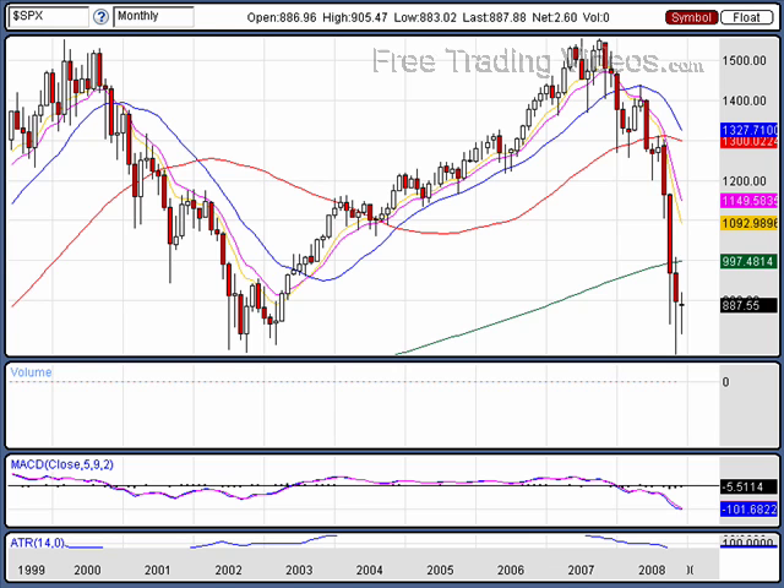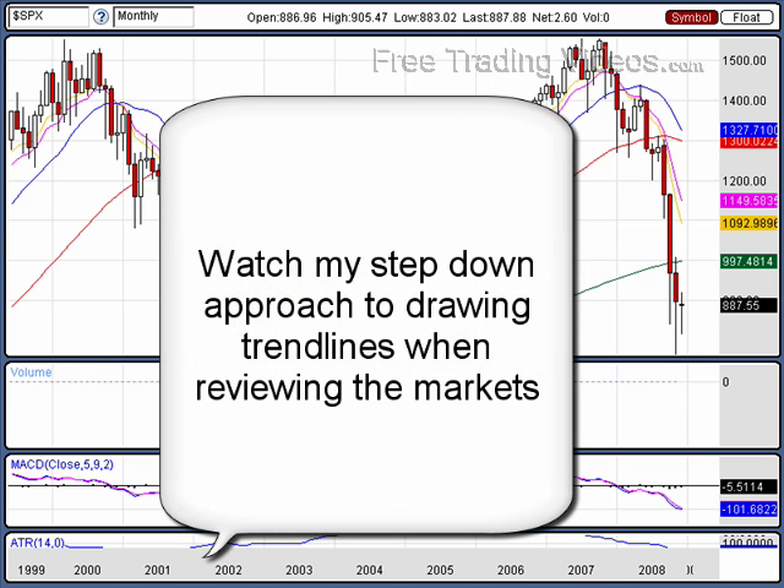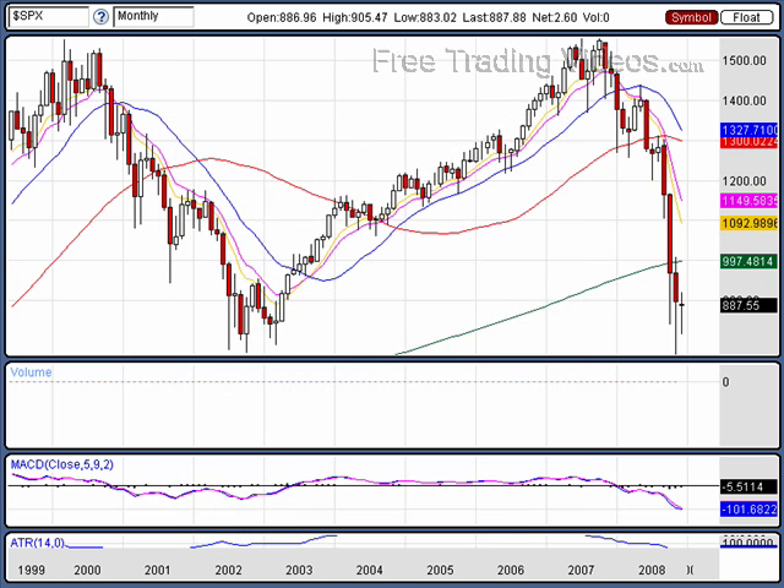Now let's get on to technical analysis. You're going to want to get a pencil and paper — I'm going to go through a number of things that will be very educational and valuable to you as a trader. I'm going to walk through my thinking when drawing trend lines. I'm going to start with the monthly S&P chart. We have what looks to be a big double top.